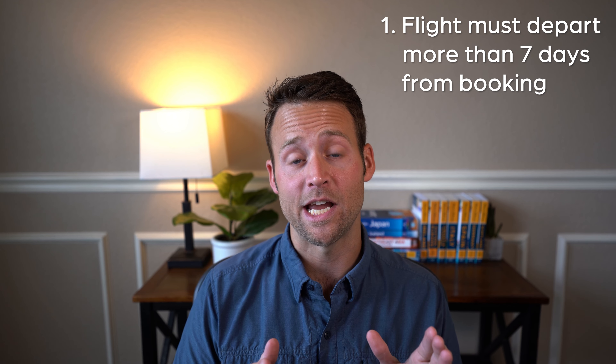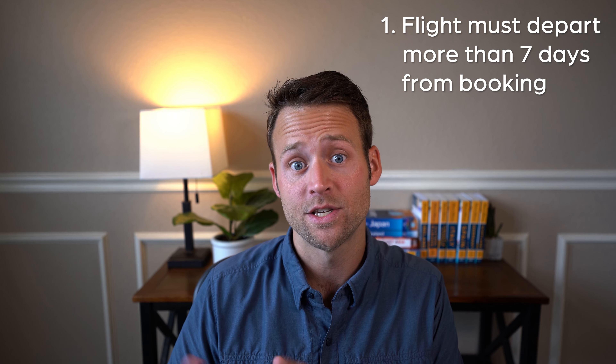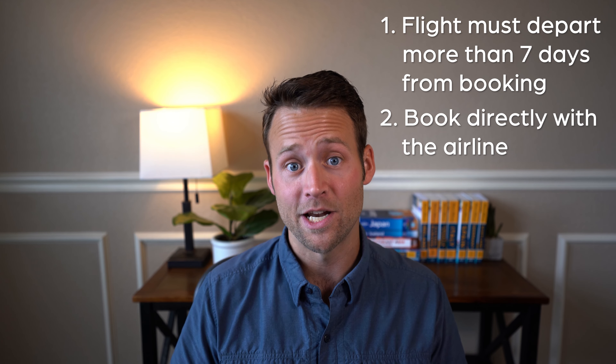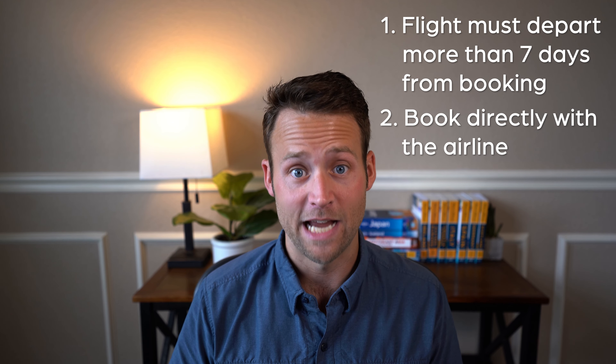There are a couple of caveats to the 24-hour rule. First, your flight has to be taking off more than seven days from the day of booking. And second, you want to make sure you book the flight directly with the airline. If neither of those apply, you might run into issues — you may not get a full refund.